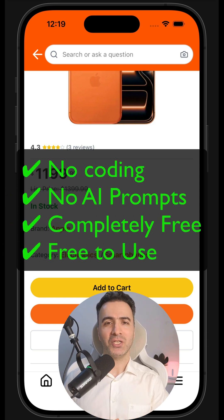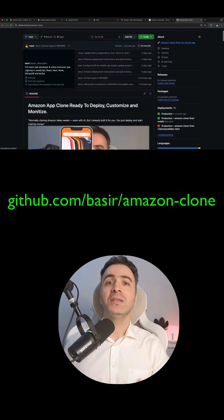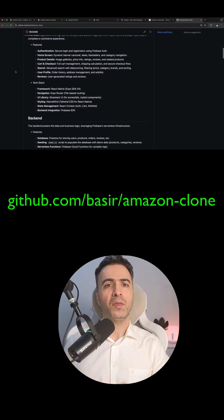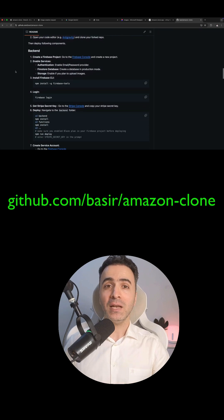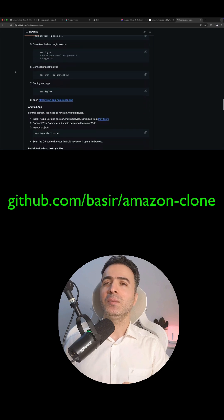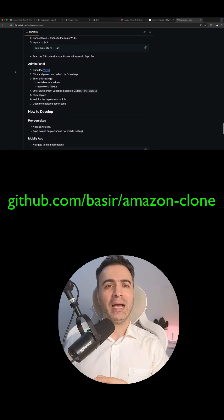You can use the whole project however you want. The GitHub repo includes optimized code, real backend, web cart, checkout, product page, and a full admin dashboard. Just clone it, follow the steps, and deploy your own Amazon-style app in minutes.